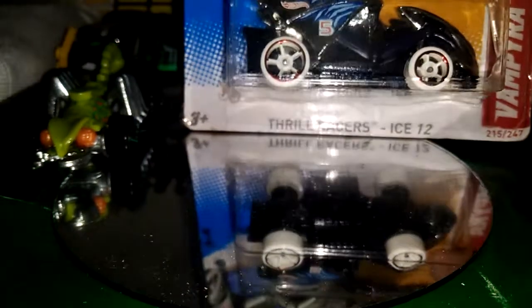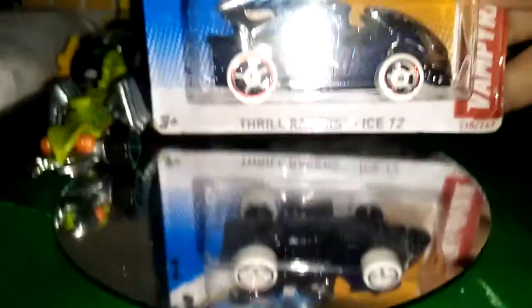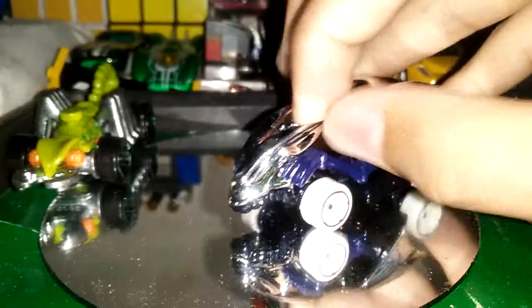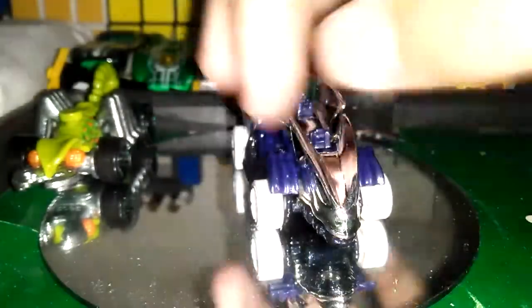Next one is the Vampyra! This is a Vampyra — it's a crow. If you look, this is a pretty cool fantasy casting. I thought it had moving hands, but I was not correct. This is a pretty cool crow. There are two fantasy creatures, and I like this.